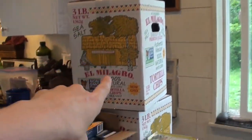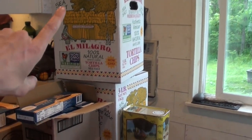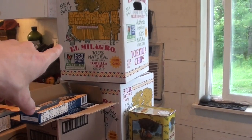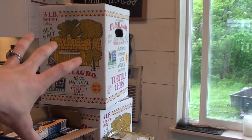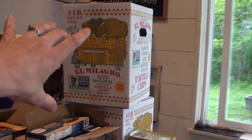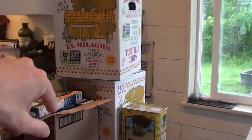Those two big boxes are tortilla chips. I liked that they were non-GMO, and they were $7 for each box, which is three pounds of tortilla chips. I'll probably divide them into gallon Ziploc bags to keep them fresh over a longer period.